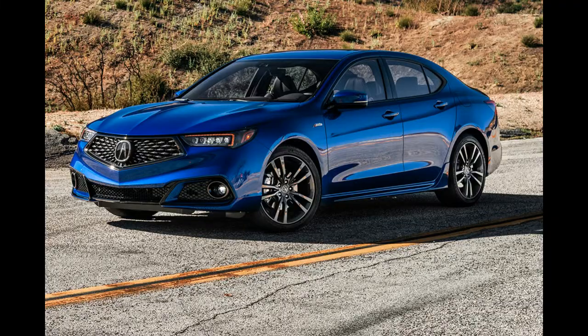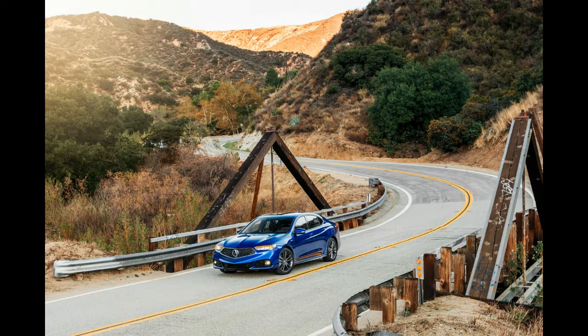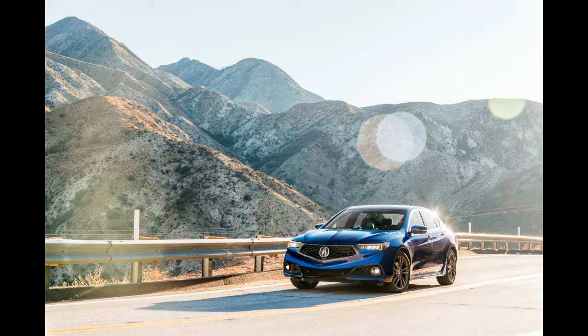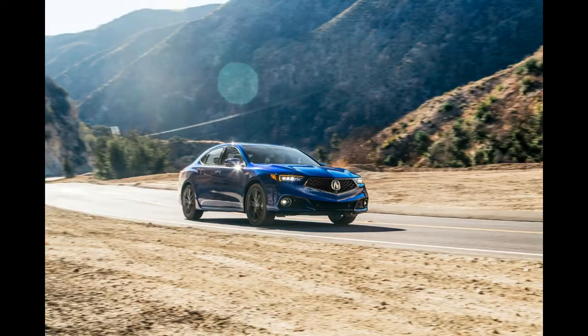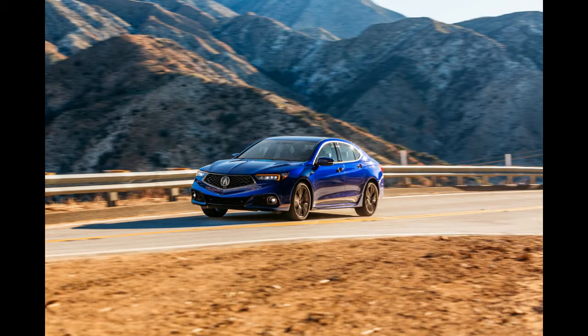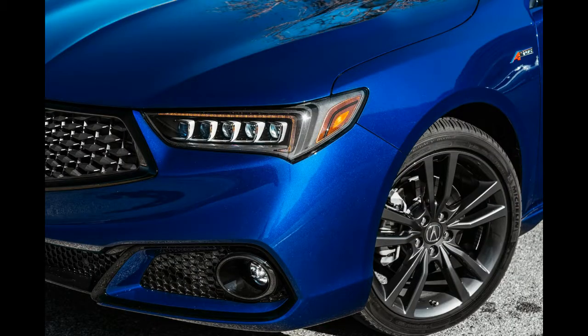Every A-Spec-equipped car also comes with a technology package, which adds rain-sensing wipers, navigation, a premium 10-speaker audio system, blind spot monitoring, and rear cross-traffic alert. In our acceleration tests, the TLX hit 60 mph in 6 seconds flat and did the quarter mile in 14.5 seconds at 96.6 mph — slower than the all-wheel-drive Audi A4 we last tested, but ahead of the all-wheel-drive Mercedes-Benz C300. What's impressive, though, is that the TLX laid down those exact same numbers no matter how many times we ran our tests.